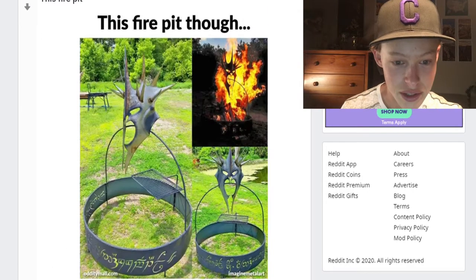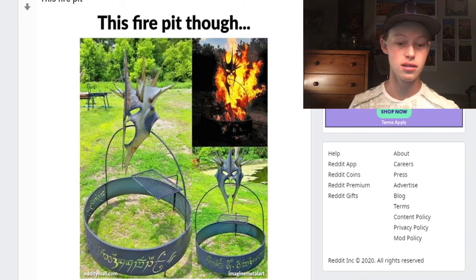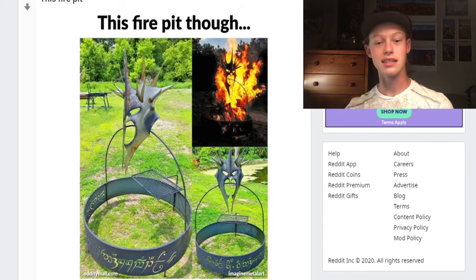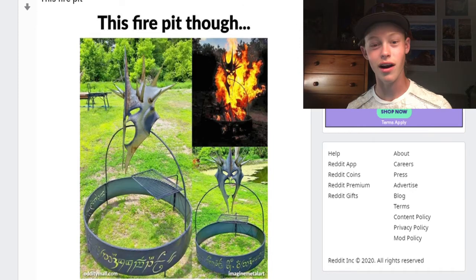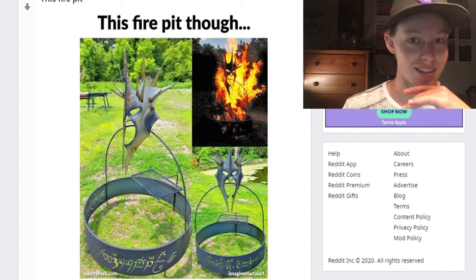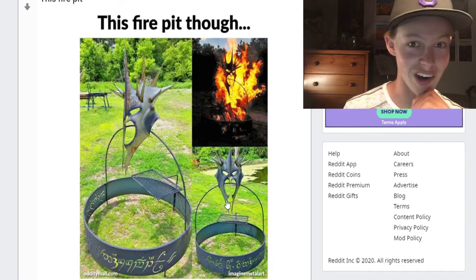I guess that's kind of the N95 mask, maybe laced with titanium or something. Like this fire pit though — oh, is that the thing from Lord of the Rings? I feel like you would accidentally touch that when you're putting wood in the fire and burn yourself. That is cool, but it's kind of scary too.